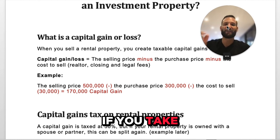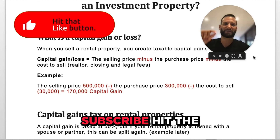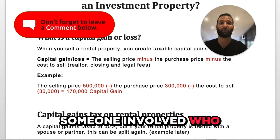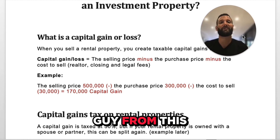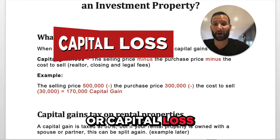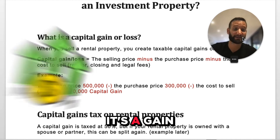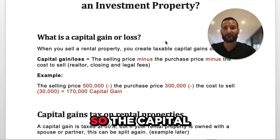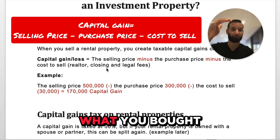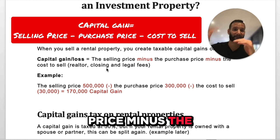Before we get into it, if you take value from this information, do me a favor — subscribe, hit the notifications button, share this with a friend, another real estate investor, someone who wants to get into real estate who might find value from this. So what is a capital gain or a capital loss? When you sell a rental property, you create a capital gain. If you make money, it's a gain. If you lose money, it's a capital loss. The capital gain is the selling price minus the purchase price minus the cost to sell.